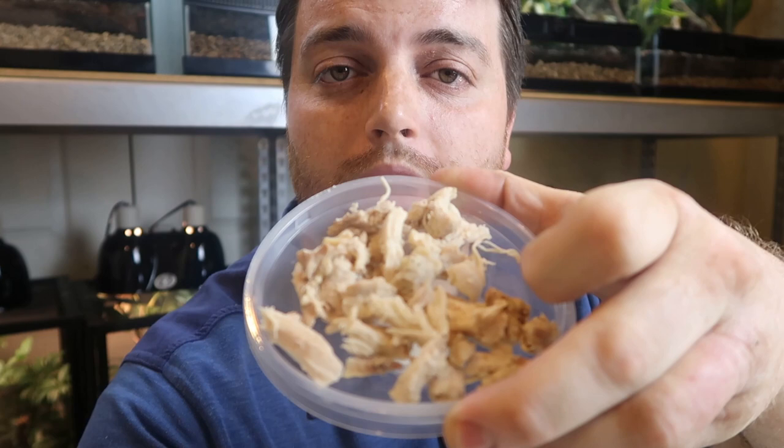I've recently started feeding them something different. I introduced some cooked chicken into their diet, shredded it up, and put some vitamins and calcium on it. They are destroying it — they love it. It's something I've been giving them once a week or so, and they seem to be doing really well on it.